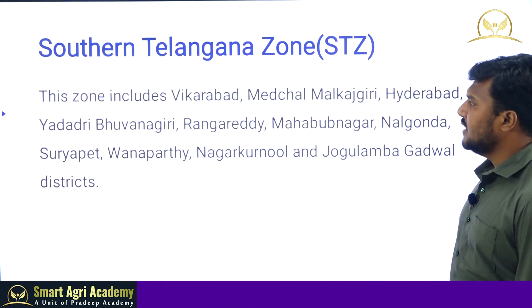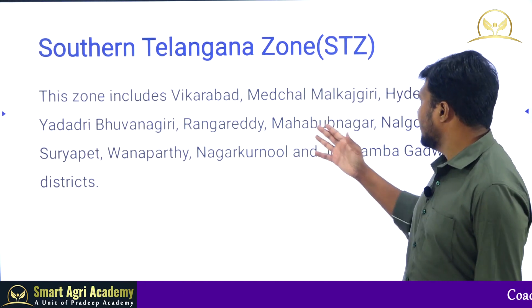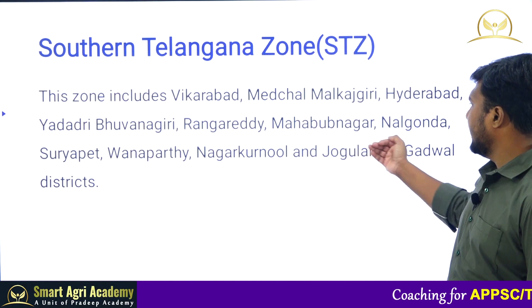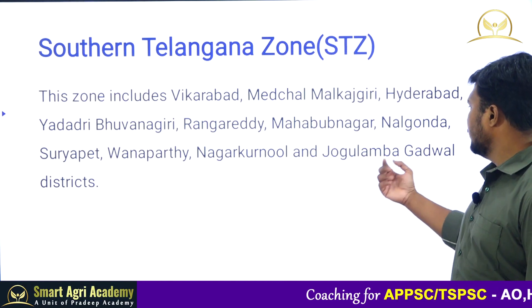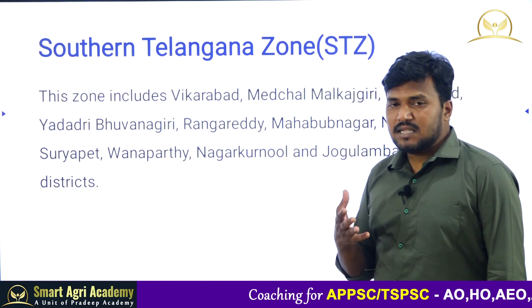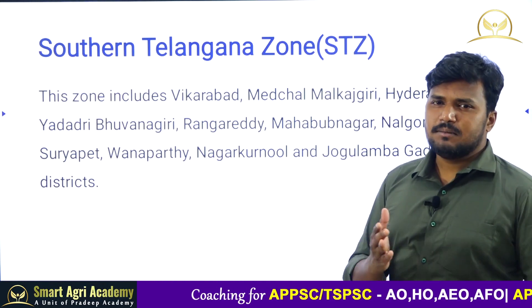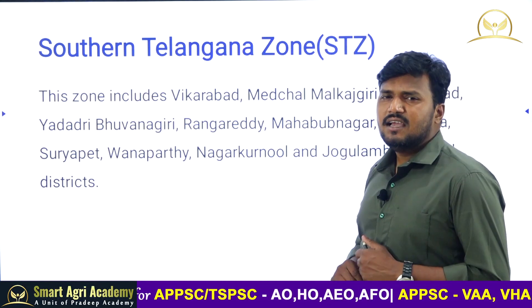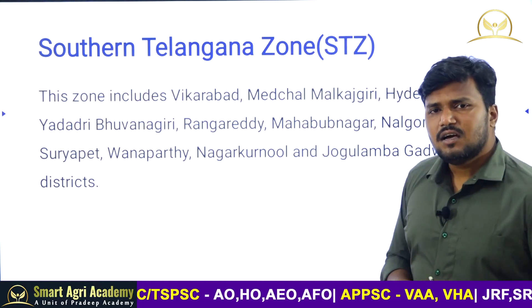The Southern Telangana Zone includes Vikarabad, Medchal, Malkajgiri, Hyderabad, Yadadri, Bhongir, Rangareddy, Mahbubnagar, Nalgonda, Suryapet, Wanaparthy, Nagarkurnool, Jogulamba, and Gadwal districts.